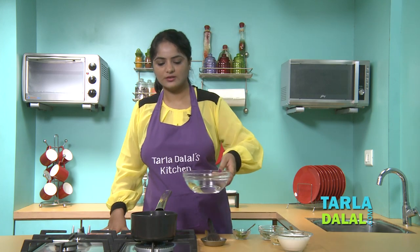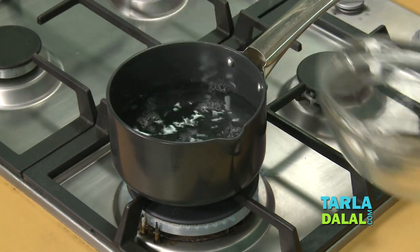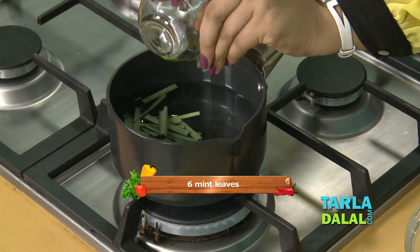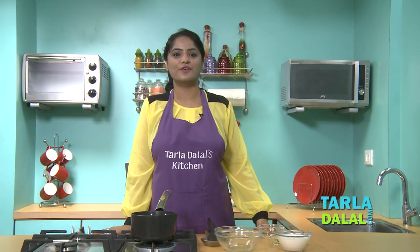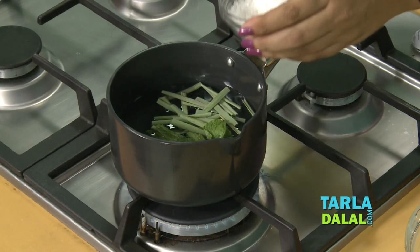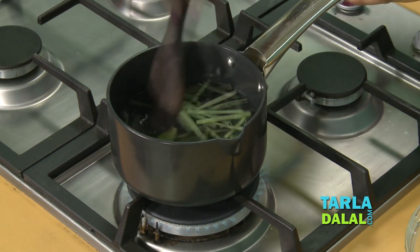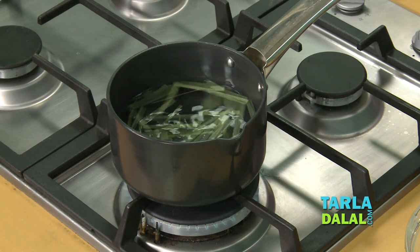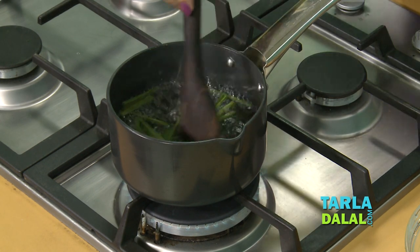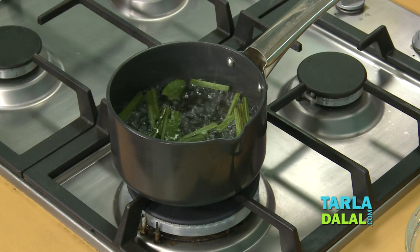First we'll add water, lemongrass, and mint leaves. Both these ingredients are a good source of vitamin C, which also helps to relieve cold and cough. Then we'll add sugar, mix it well, and allow it to boil. We'll simmer for 5-10 minutes till the aroma is released and the water is reduced to half.